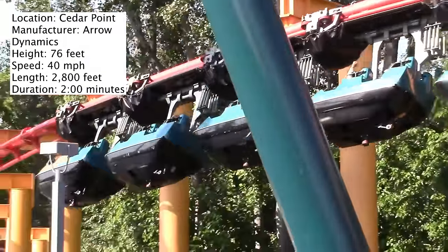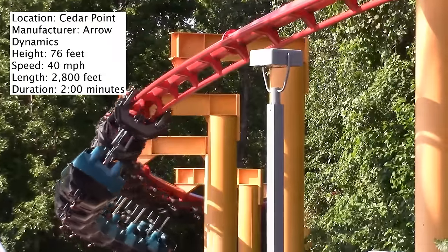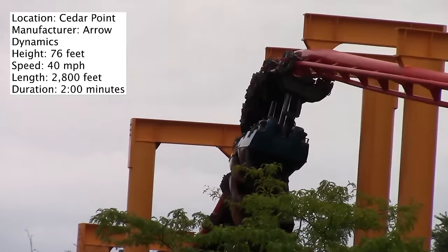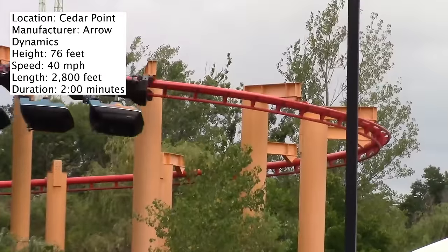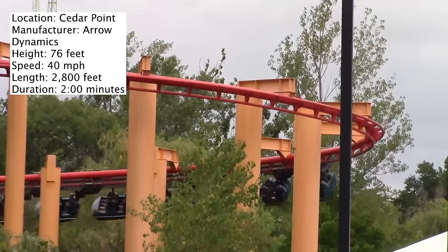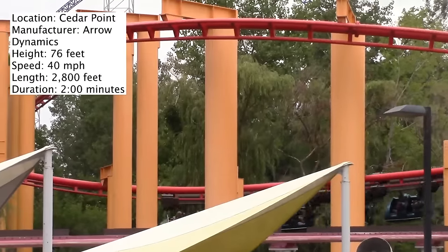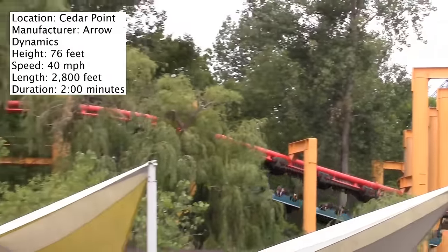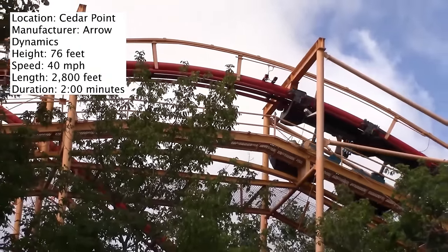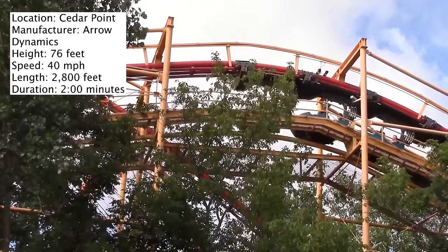Now maybe if you're a younger rider who isn't quite 54 inches tall, you might enjoy it. This could be a great coaster for younger riders, especially those who are nervous about inversions or don't like going up too tall — this is a great ride for you. But if you're an experienced coaster rider, this probably won't do much for you. It certainly didn't do anything for me.